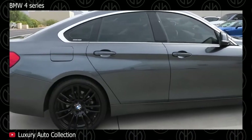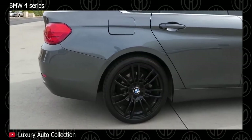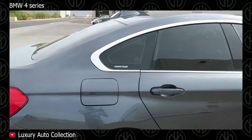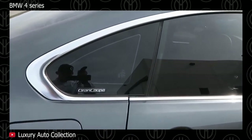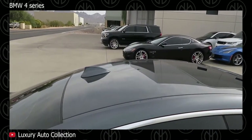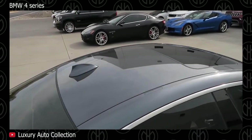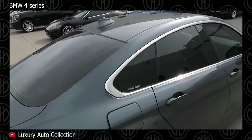In 2014, the BMW 4 Series Coupe replaced the 3 Series Coupe model. The 420i and 428i feature a turbocharged 2-liter 4-cylinder engine with different power ratings, and the 435i comes with a turbocharged 3-liter inline-6 motor. All are available with a standard 8-speed automatic or a 6-speed manual transmission.